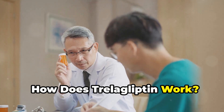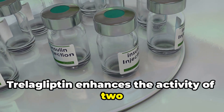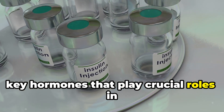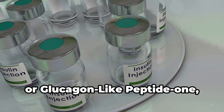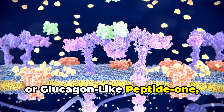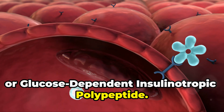How does Trelagliptin work? Trelagliptin enhances the activity of two key hormones that play crucial roles in regulating blood sugar: GLP-1, or glucagon-like peptide 1, and GIP, or glucose-dependent insulinotropic polypeptide.